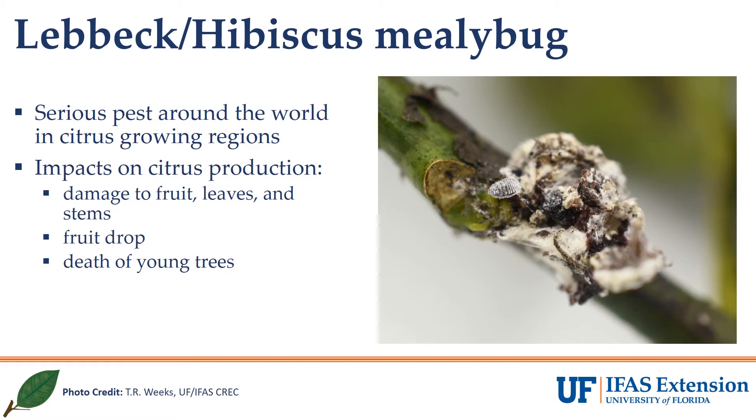Lebeck Mealybug was first found causing damage to citrus in 2019. Since then, we have learned a lot about this pest both here in Florida and from our colleagues in other countries who have dealt with managing it for much longer. This pest is known to cause economic damage to citrus in regions where it exists, including damage to fruit, leaves, and stems, fruit drop, and even the death of young trees.